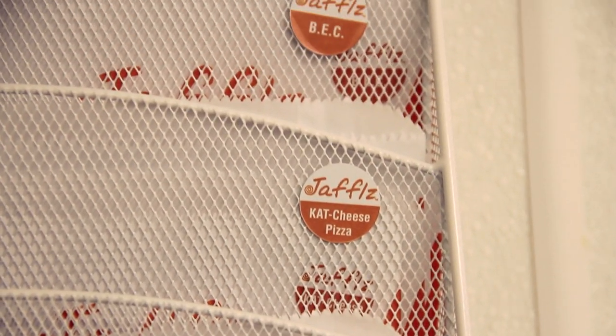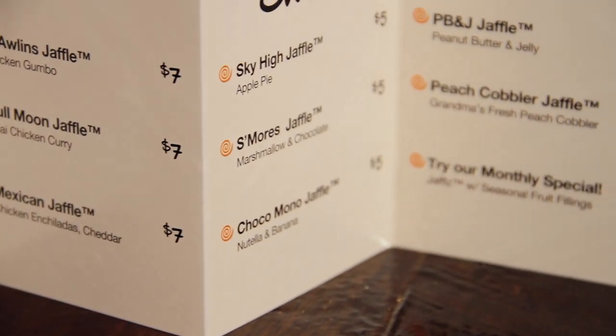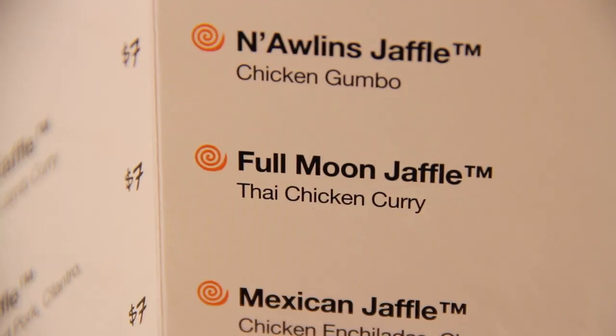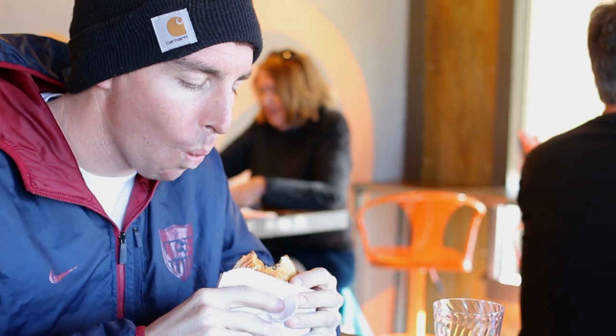I've been working as a private chef for over 20 years, traveling the world and developing all of these recipes. But really what makes the Jaffel awesome is the taste and the authenticity of the recipes. When you bite into a Thai chicken full moon Jaffel, it is taking you to Thailand. That's how authentic it is.